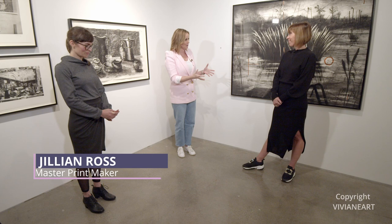Hi everyone, I'm Fiona and I'm surrounded by beautiful artworks. I'm joined by Vivian Mare of Vivian Arts and Gillian Ross, Master Printer. Vivian, I'll start with you. You're a gallery owner and you've got a big exhibit coming up with Gillian this fall, but how do you meet the artists that you feature in your gallery?